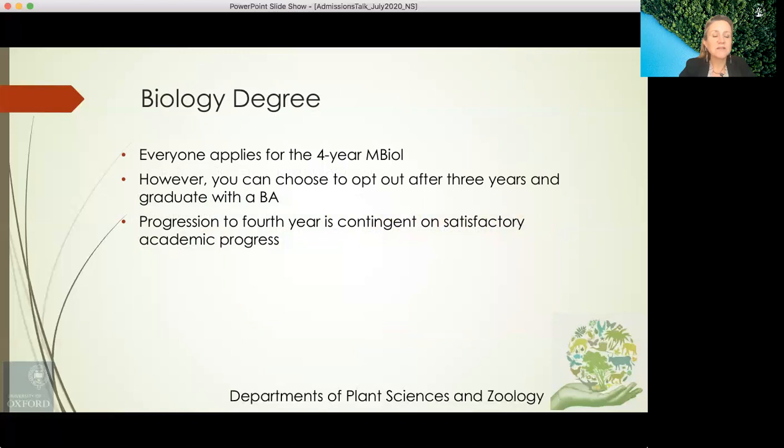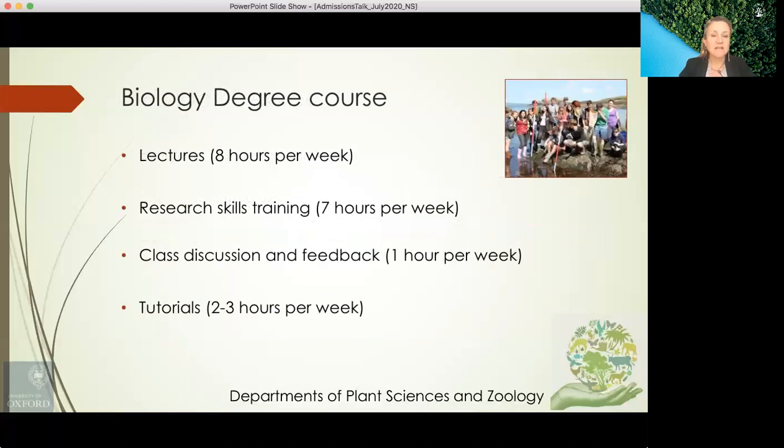The biology degree is structured as follows. Everyone applies for the four-year biology degree; however, you could choose to opt out after three years and graduate with a BA if you wish, and progression to a fourth year is contingent on satisfactory academic progress. There are around eight hours of lectures per week, seven or so hours of research skills training, one hour of class discussion and feedback, and around two to three hours of tutorials per week, though this varies by module and across the years.